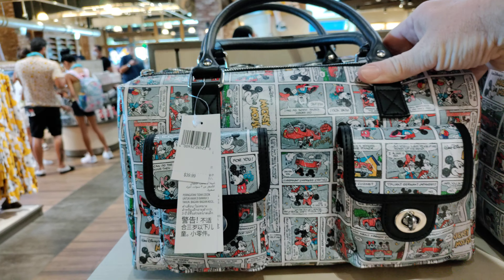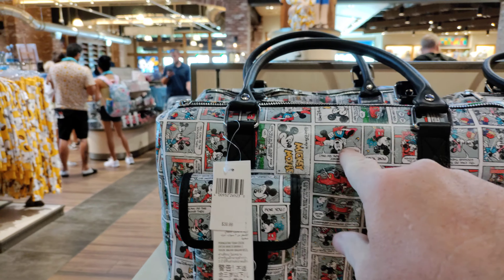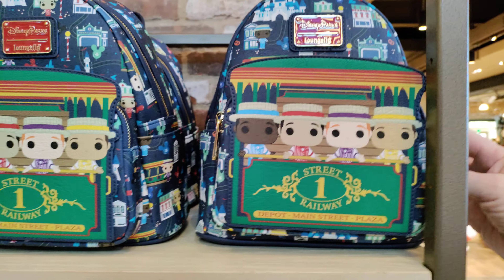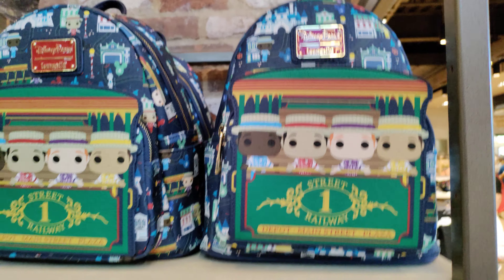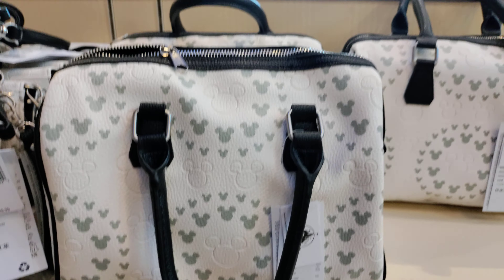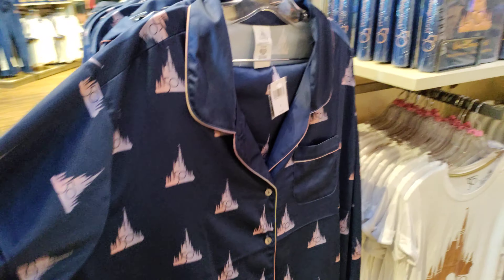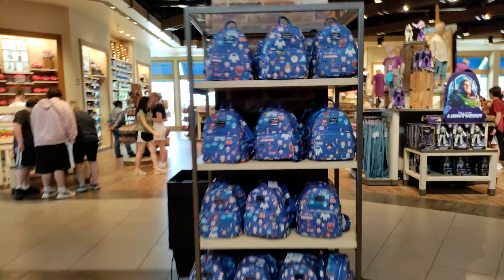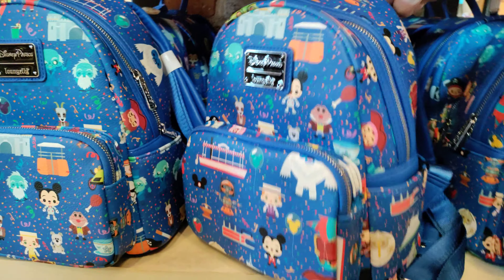Alright, looks like they moved the Marvel section — used to be right in front and center, right over here. We'll find that here in a minute along with the Star Wars. Let's just keep browsing around. $40. Got a couple nice pockets there — I like the retro Mickey comic sneakers, they're pretty cool. See some more Loungefly over here. I think this one has been around — that's me right there. Let's see what the price is — $75.